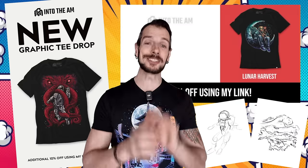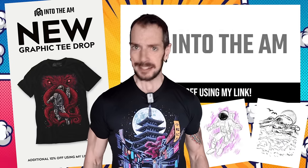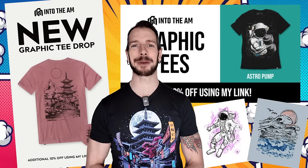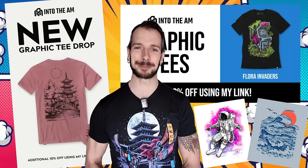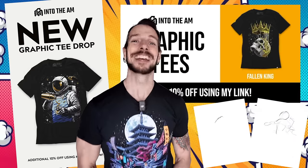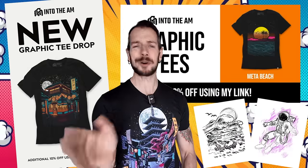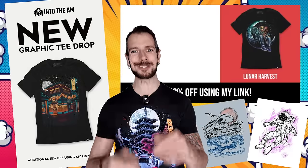They're virtually giving them away, and they shouldn't, because t-shirts like this are worth a high price. Lucky for you, going through Model Behavior you get all the discounts you could possibly need. Thank you so much for checking out Into The AM if you've chosen to do so — if you haven't, no worries, you do you, and enjoy the rest of the video.